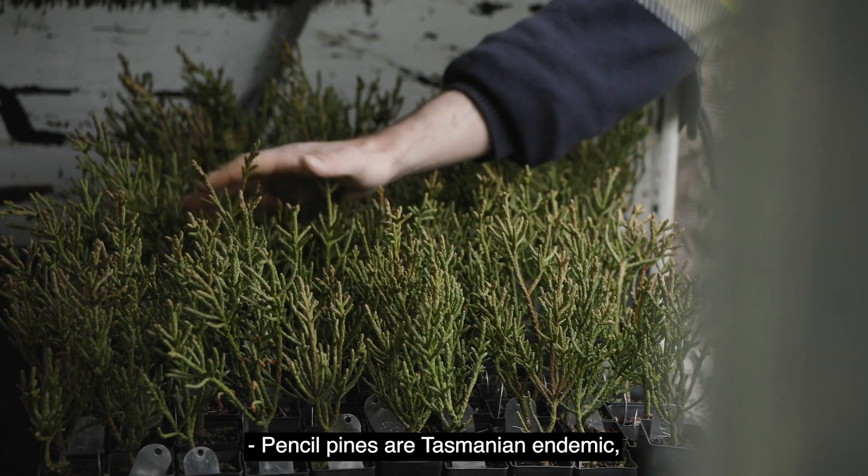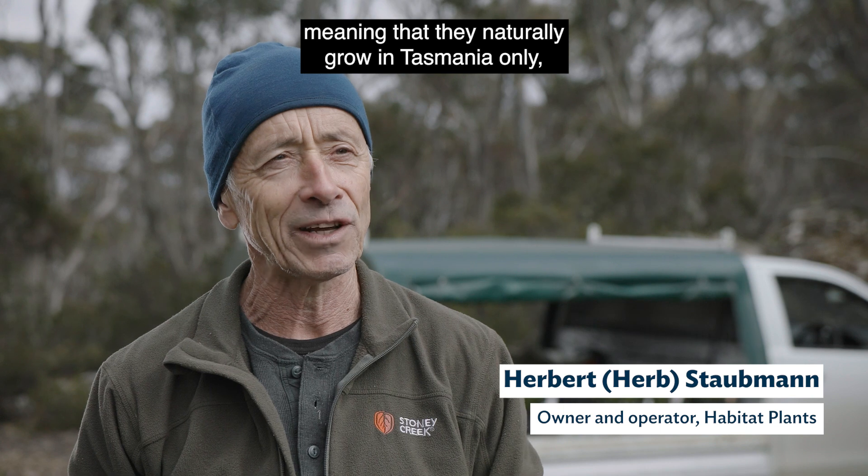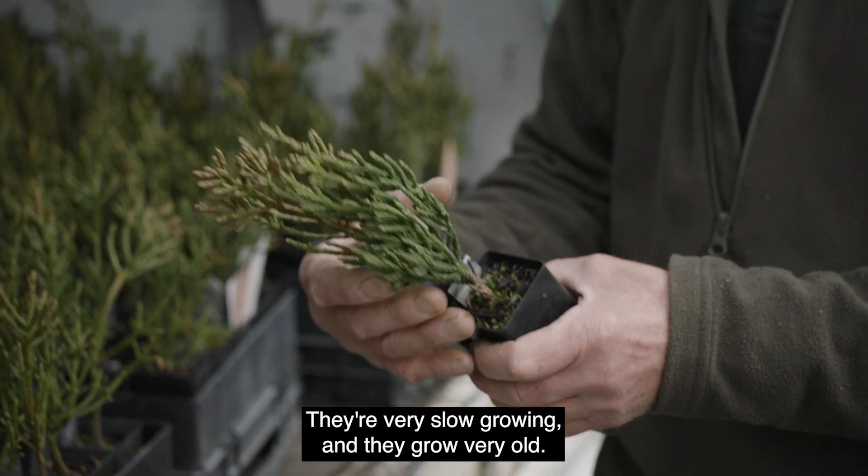Pencil pines are Tasmanian endemic, meaning that they naturally grow in Tasmania only — nowhere else in the world. They're very slow growing and they grow very old.